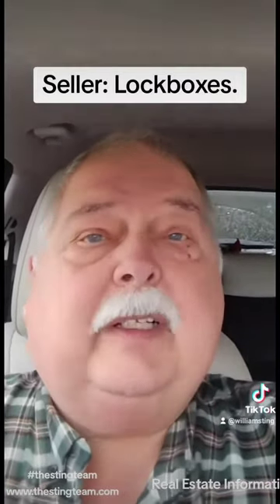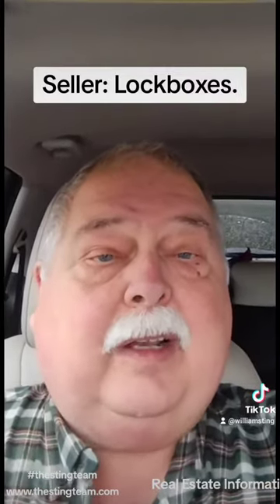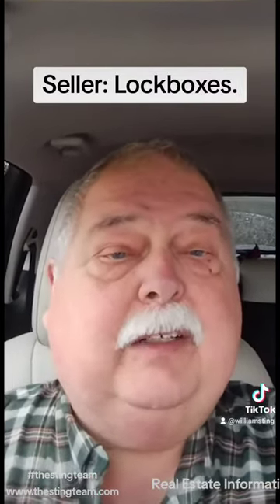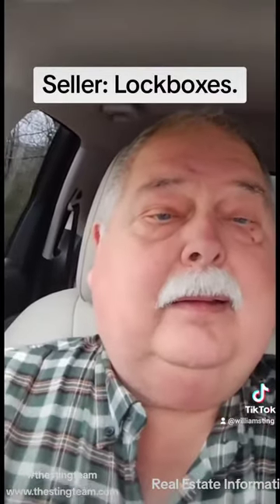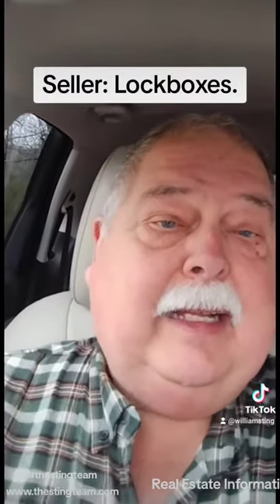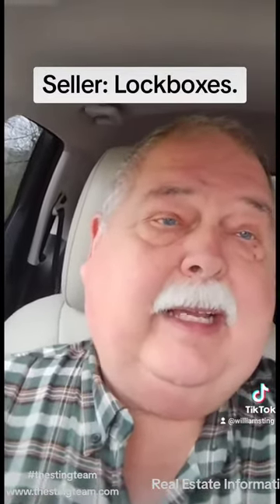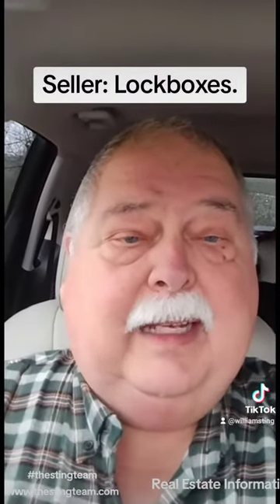A few unscrupulous agents will actually give the combination out to their clients and let them go look by themselves because they're lazy and don't want to go. The problem with that is, now the client has the code to the lock box. They can take the key out, go get it copied, and bring it back. It's just a complete lack of security.